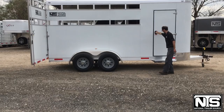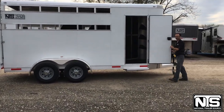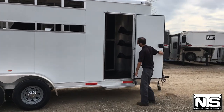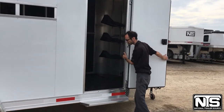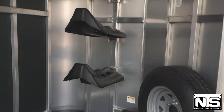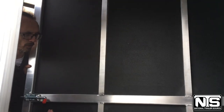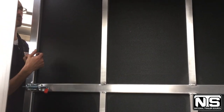Up front we have the tack room. Inside we've got three saddle racks that are removable, a spare tire, and bridle hooks on the front wall. One unique feature about this particular trailer is that this front wall is collapsible — you can fold it up.